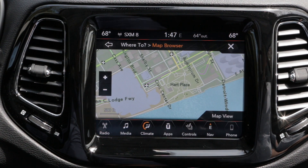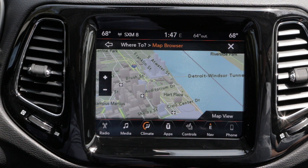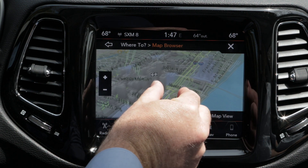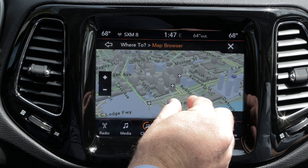A decade ago, NNG brought the first true 3D navigation experience to market, and since then we have been a leader in 3D visualization. These customizable view options make sure that we achieve a great looking, relevant city model with minimal driver distraction.